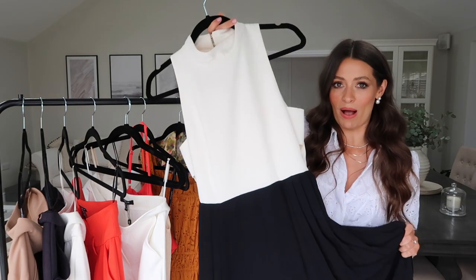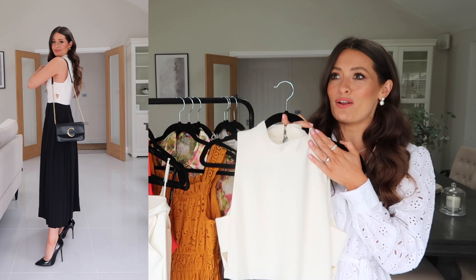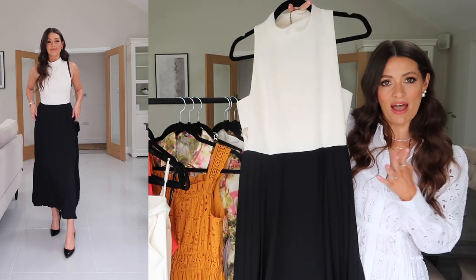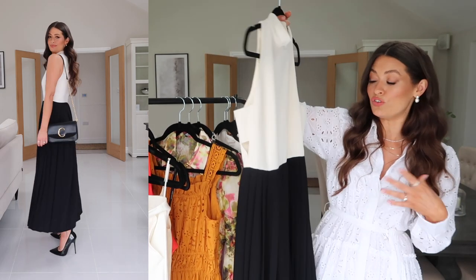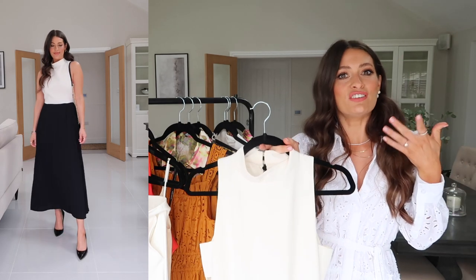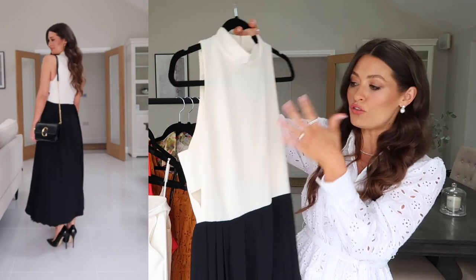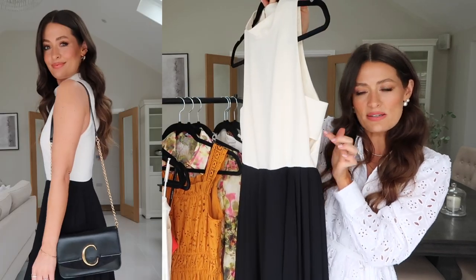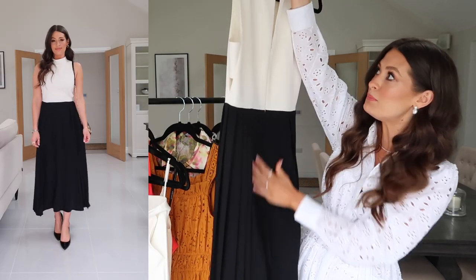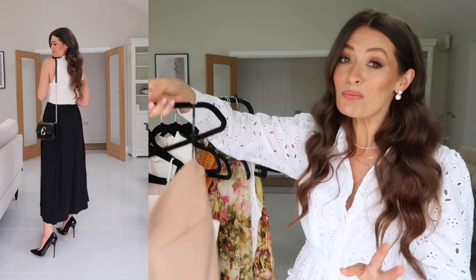Back to dresses — a slightly smarter option and one I was unsure about online, but as soon as I slipped it on I loved it, and so did my mum. Depending on where you work it could function as workwear with heels, be dressed down with flat shoes, or dressed up for somewhere like the races with a little fascinator. I love the cream high neck at the top with a tiny cutaway detail at the side, then a beautiful slightly pleated skirt — smooth at the front, pleated at the sides — with a zip at the back.